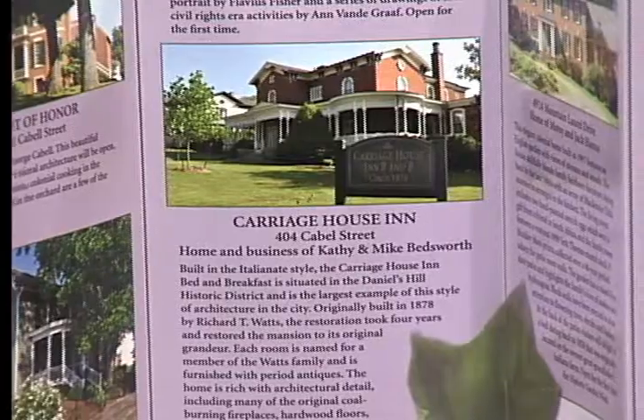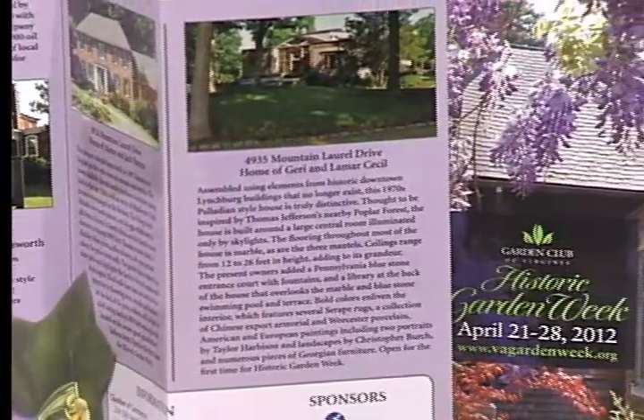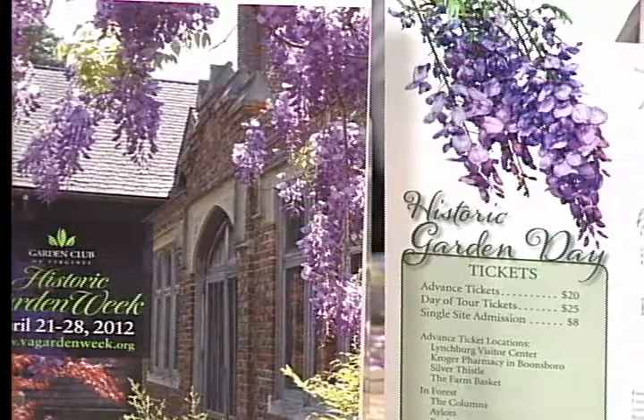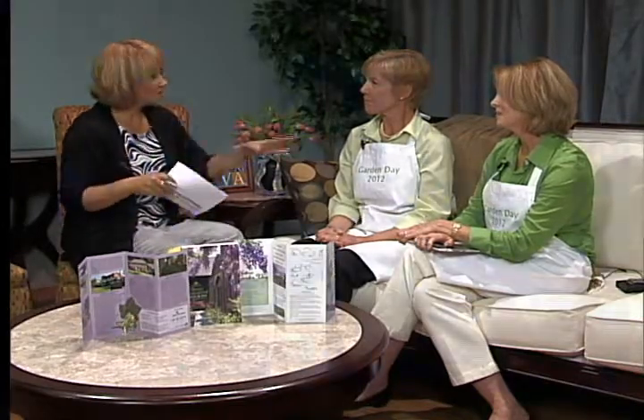There will be four homes and locations on the tour. One of them is a bed and breakfast on Cabal Street that is certified as a green bed and breakfast, so it'll be nice to see the conservation efforts going on there. Then there are two homes on Mountain Laurel — one is a newer home and one is a restored home. The Cabal Street homes are just a block apart, right down from Point of Honor, and the Mountain Laurel homes are across the street from each other, so parking will not be a problem. It's great that people are opening up their homes and gardens — they must really believe in this cause.